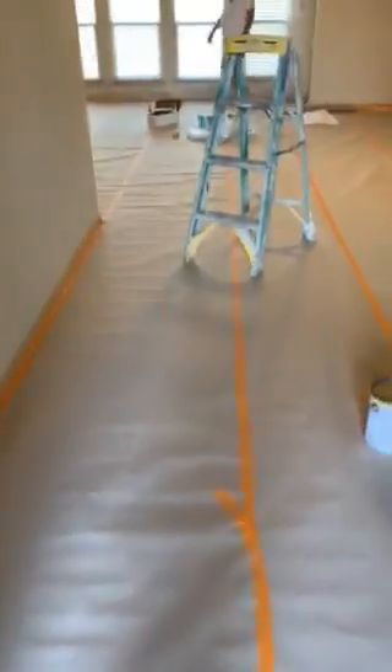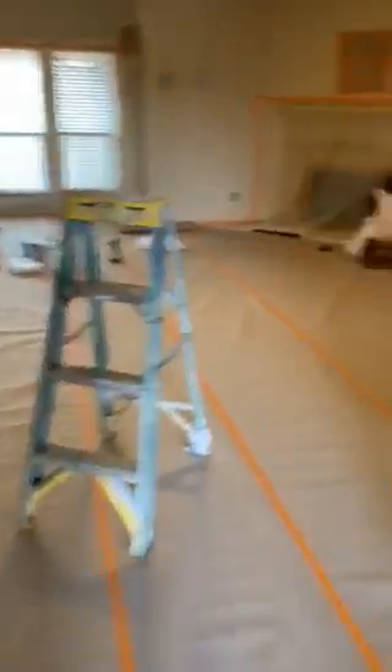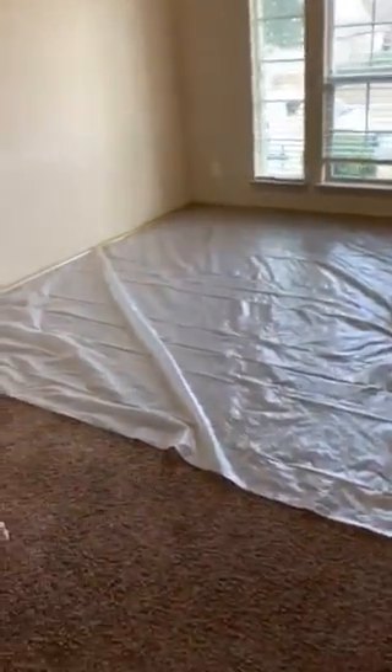The homeowner closed yesterday, and we couldn't get in here until this morning. So you can see what all's been done here. That's the entry. We just walked in — living. Here's the office area. You see how we're plasticking this off and doing all this.